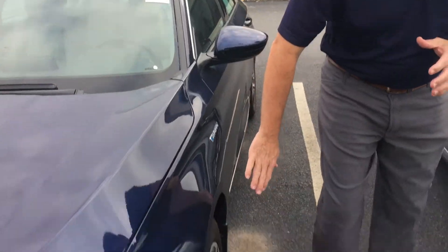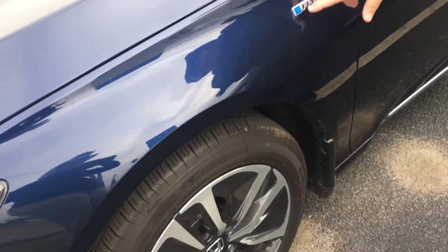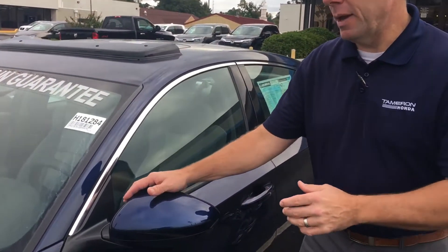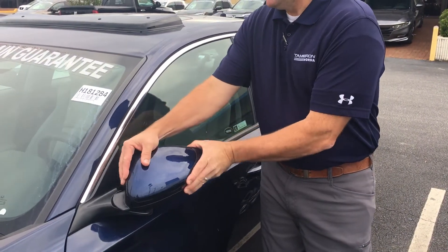You also get your Hybrid-specific alloys and your badging as well on the front and back of the vehicle. Breakaway mirrors on both sides, and you're also going to get push button CVT transmission.